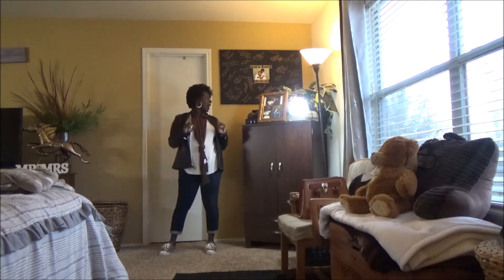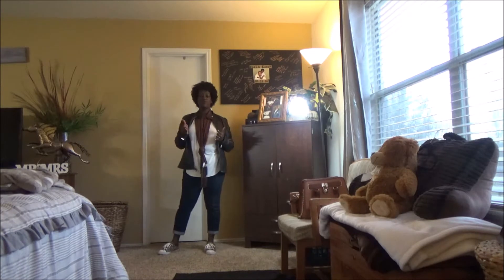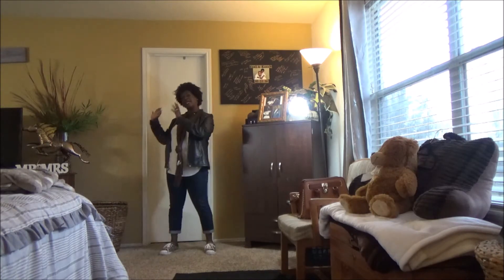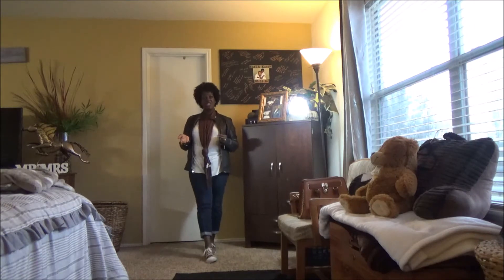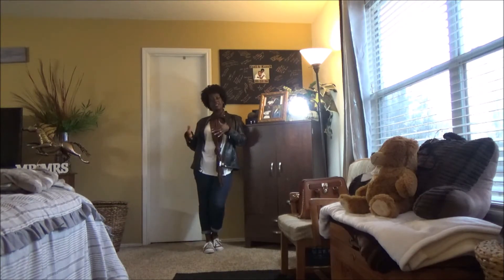I don't do outfit of the day videos like I normally used to — I used to do them every day, every morning before I would leave the house. However, if I don't do an outfit of the day video, you can always go on to my Instagram page, which is Style by Darkberry, and check out some of my fashions there. This morning I kind of knew what I was going to wear, but then when I woke up it was a little chilly outside, so I decided to go ahead and put the leather jacket on with it.